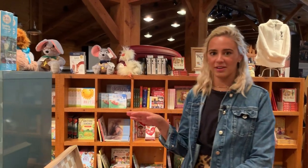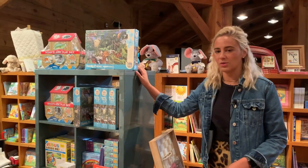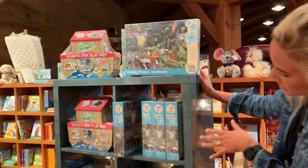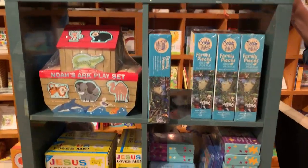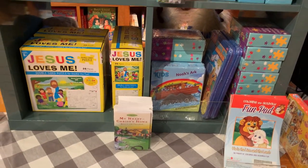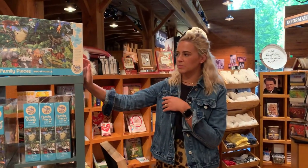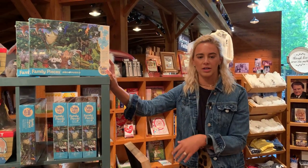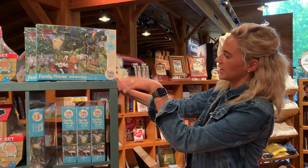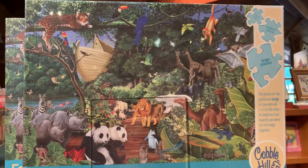Here we are in the kids section of Ruth's Attic. One of the things I loved to do during quarantine was puzzles, and we have a couple of different selections for your kids. These are 350 pieces, and we also have one that's 500 pieces. This one is of Noah's Ark and shows all the different animals, giving you an opportunity to talk to your kids about how God created them.